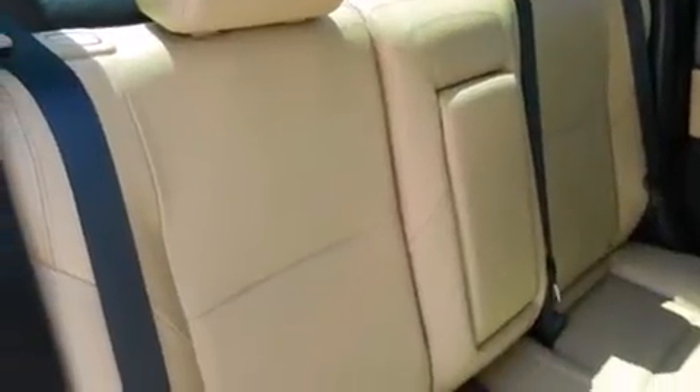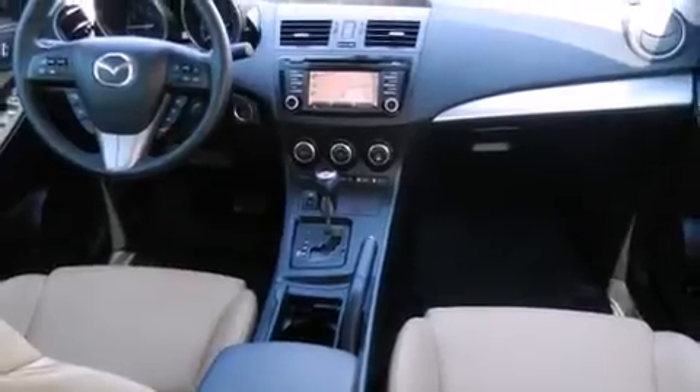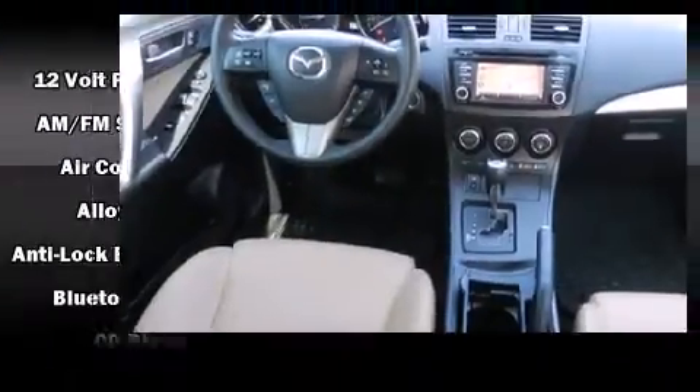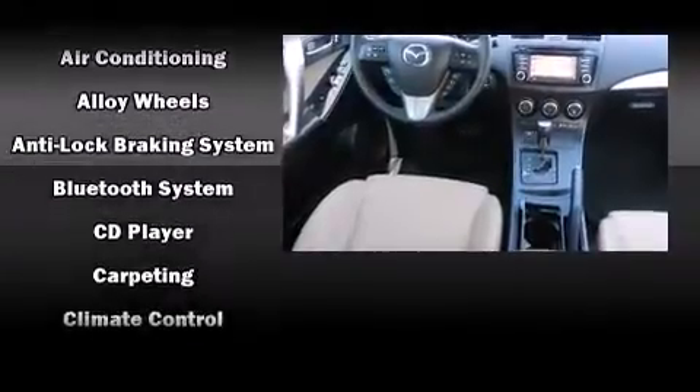Mazda paid particular attention to efficiency and practicality with the following features: a blind spot monitoring system, heated door mirrors, and cruise control. A premium sound system drives 10 speakers, providing you and your passengers a sensational audio experience.